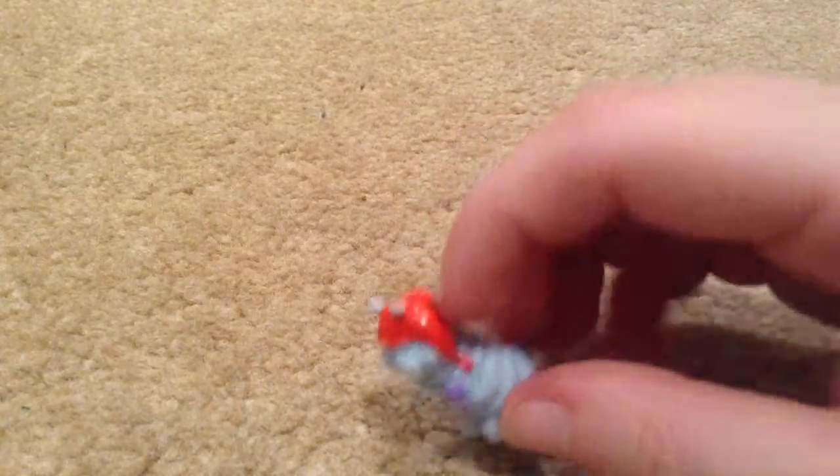Here we go — one of my favorites. This is Ugly Bed Bug. As you can see, he's got a nightcap on and a little teddy in his hands. That is one of my favorite Trashies ever — Ugly Bed Bug.